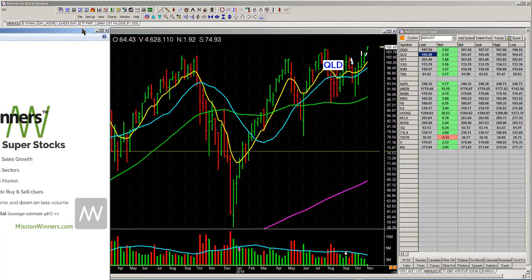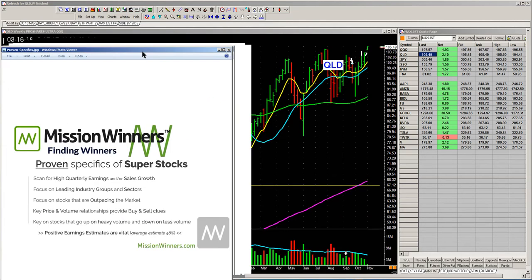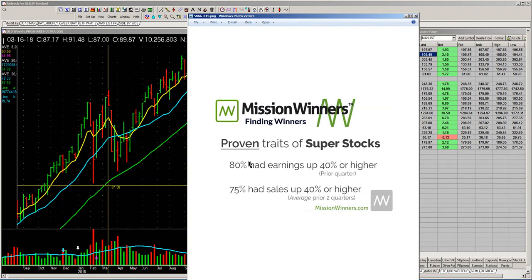I'm going to give you an example — I'm going to slide this graphic in right here. This is our research. There's 30 plus years of hard research in this report: high quarterly earnings sales growth, leading groups, stocks that have a high relative strength. We have specific buy and sell clues that we look for — price and volume to get in. Proven traits of super stocks: 80% had earnings up 40% or higher before they went up. 75% of these super stocks had sales up 40% or higher on average for the last two quarters.